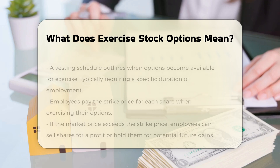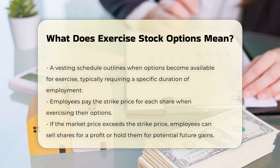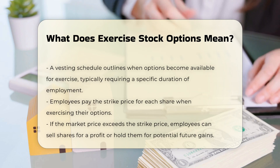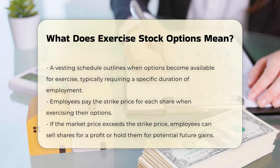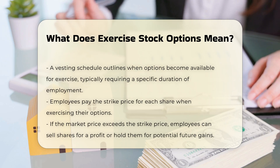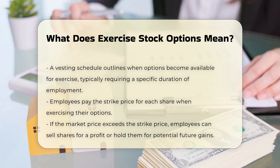Vesting schedule: a plan that outlines when the options become available for the employee to exercise, often requiring a certain length of employment. When an employee decides to exercise their stock options, they pay the strike price for each share they wish to purchase. If the current market price of the shares is higher than the strike price, the employee can sell the shares immediately for a profit or hold them in anticipation of further appreciation.